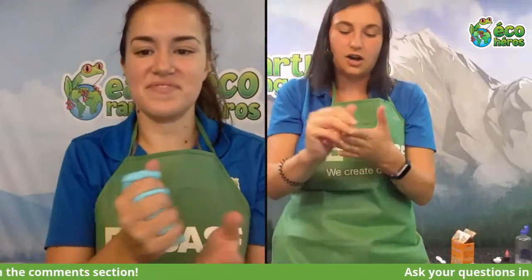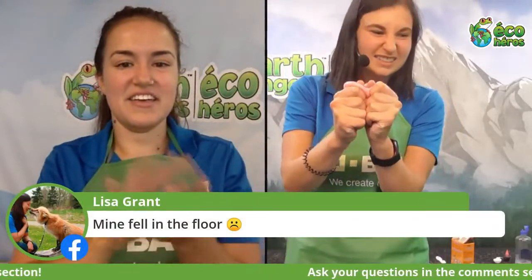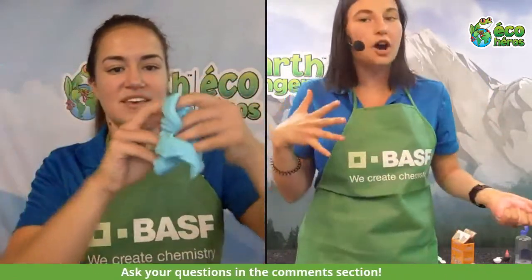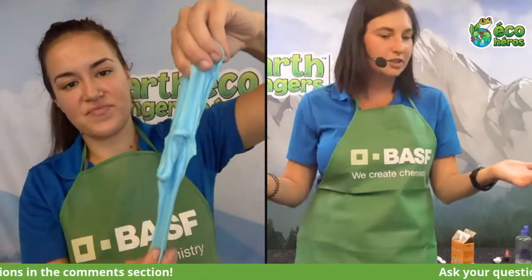Now rip it! It rips really easily. Put it back into a ball and rip it one more time. Good slime! Now we want to see your slime — you've seen ours, but take pictures with your slime and upload them to Facebook or Instagram and tag us. We'll definitely comment back. We would love to see everyone's slime!